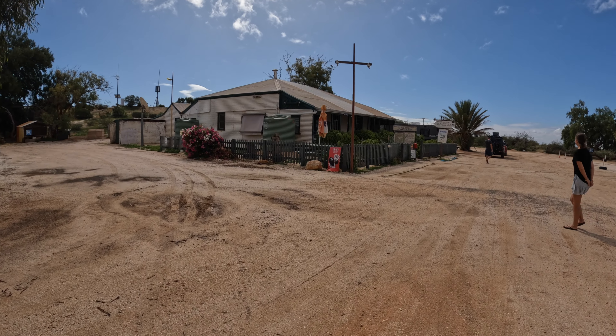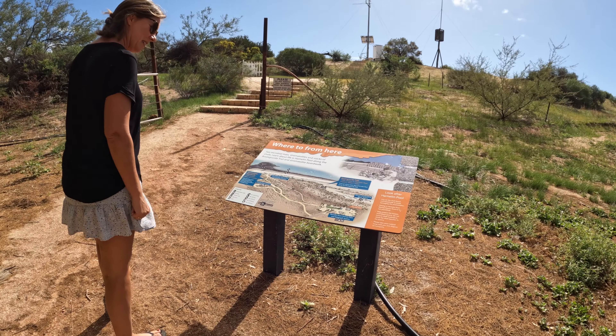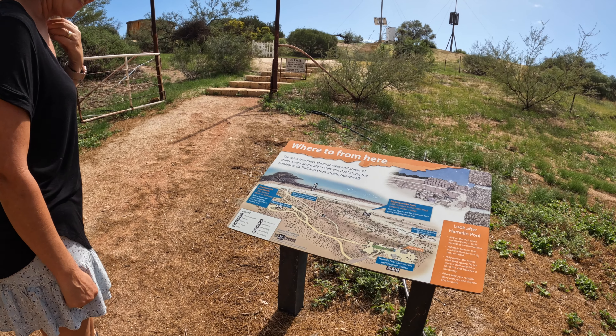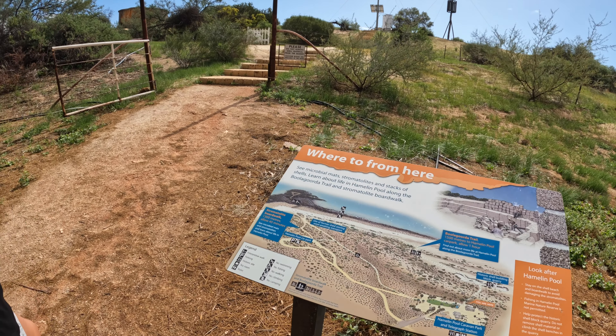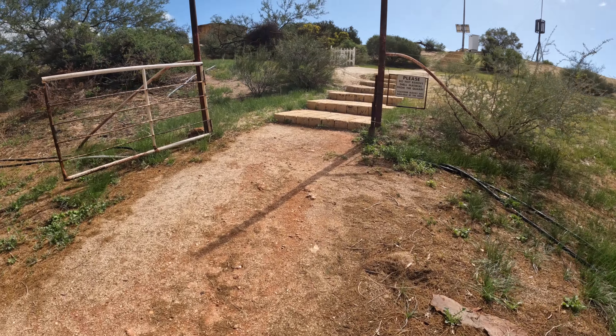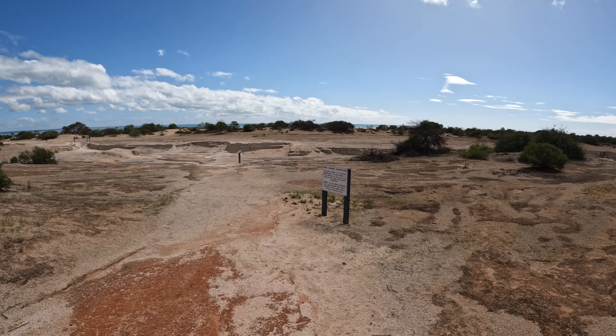I think we're going to walk out to the quarry - there are lots of information boards. I think it's run by the Department of Parks and Wildlife; that volunteer had a shirt on saying Department of Parks and Wildlife. So this is the shell quarry.